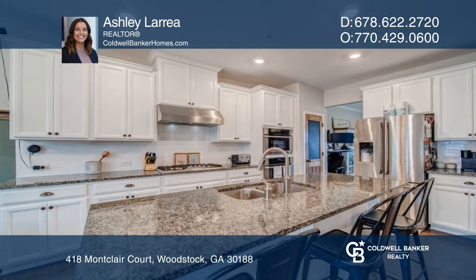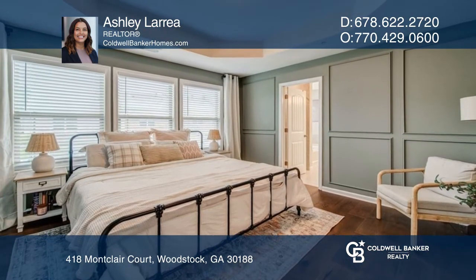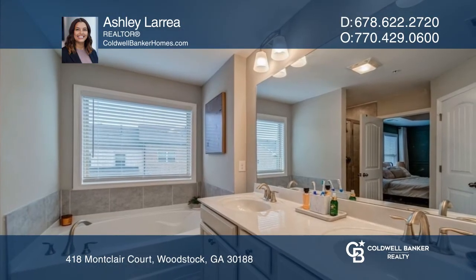The updated primary suite includes hardwoods, an oversized deck, and a bathroom with an oversized garden tub. The terrace level includes a large fourth bedroom with its own bathroom.